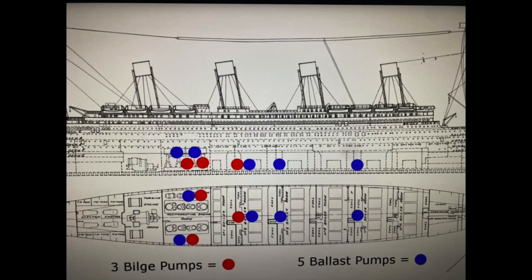The Titanic had two types of pumps: a bilge pump and a ballast pump. The ballast pumps were used to keep the ship at an even keel — if the ship was leaning in one direction, you'd flood some ballast tanks and the ship would level itself. The bilge pumps were the primary ones used to eject water from the ship if there was some flooding. This chart shows the two types of pumps, how many of each there were, and their locations throughout the ship.